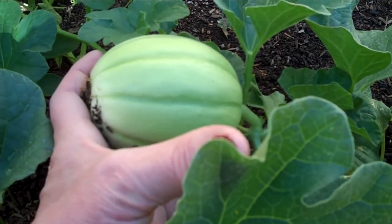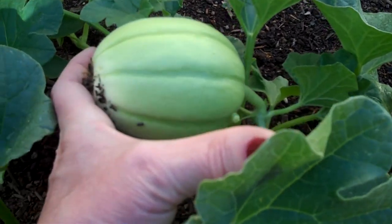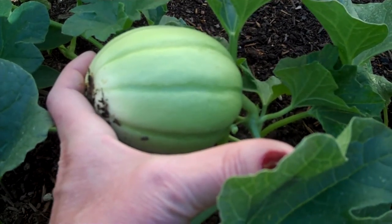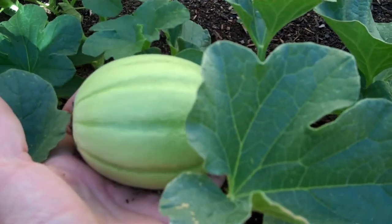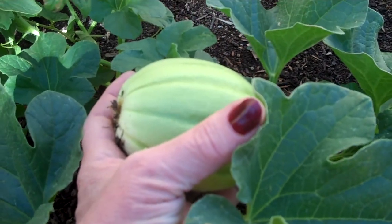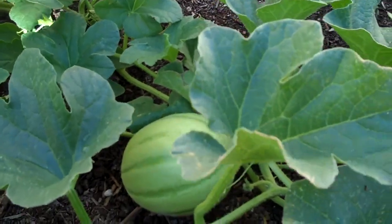I'm not sure yet if this is going to be a lemon drop or a Santa Claus. The lines in it look like a Santa Claus, but we'll see. Santa Claus's tend to be elongated. Lemon drops are round and yellow. But we'll just kind of keep tabs on it and see where it goes.